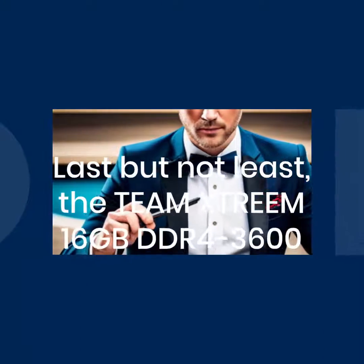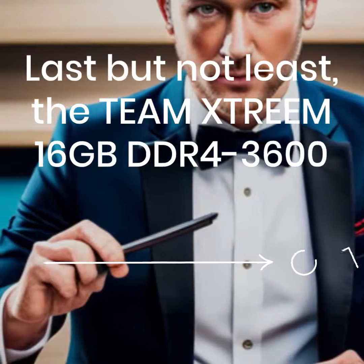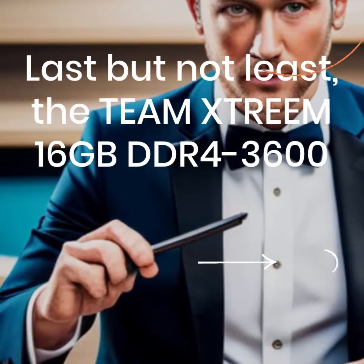Finally, we have the Team Xtre M16GB DDR4-3600. This RAM module offers high performance, reliability, and compatibility with gaming rigs.